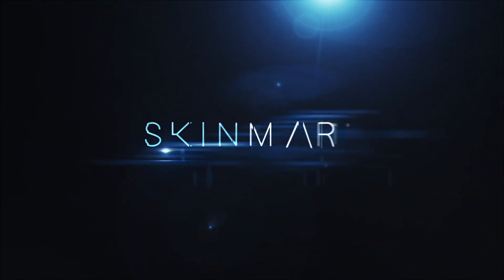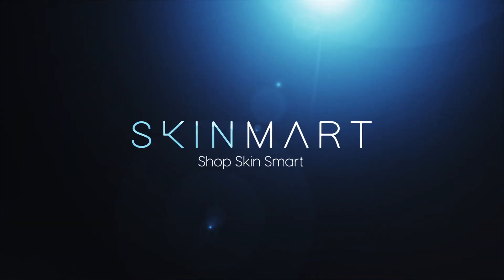As we age, our skins change and the skin's natural processes also slow down, so sometimes we need some extra help.